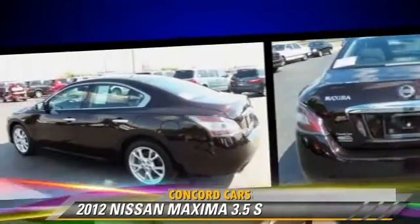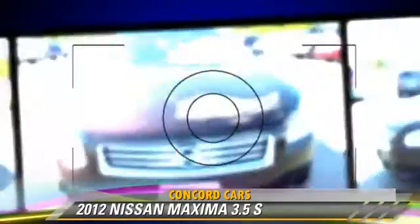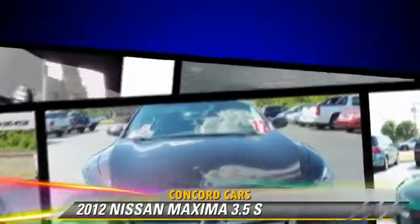Comfort and convenience features include powered door locks, cruise control, and a CD player with MP3. Give us a call to schedule your test drive today.